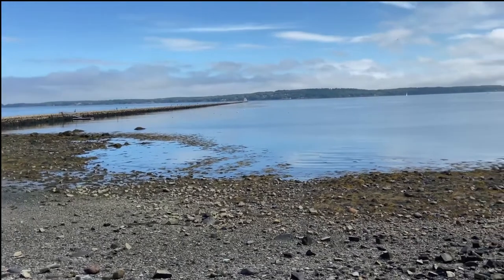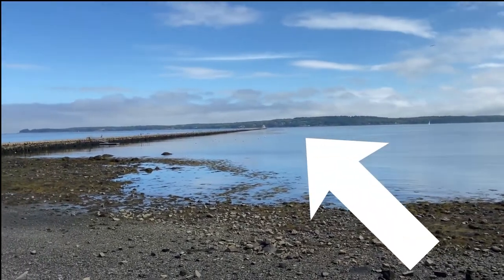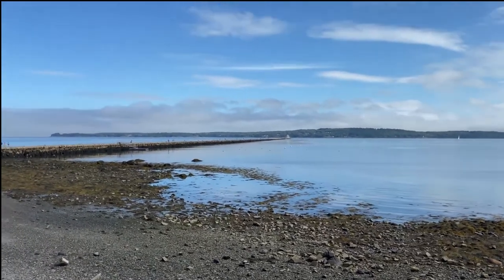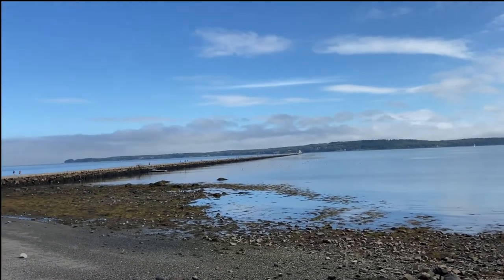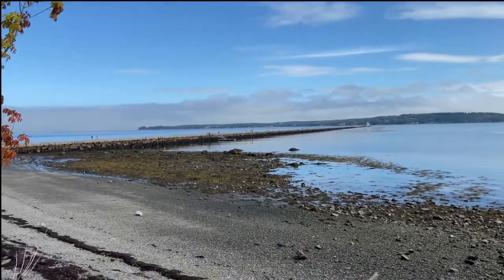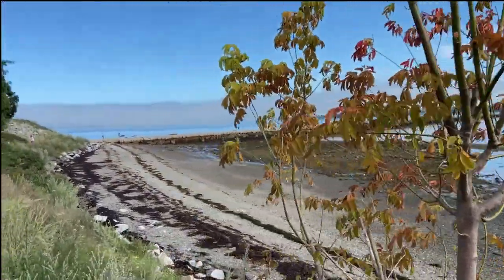The next lighthouse I want to show off to you is the Rockland Breakwater Lighthouse. It's that tiny little speck that you can barely see in this picture. The last keeper in this lighthouse was in 1965. It was built in 1902, and it has over 700,000 tons of granite used for the breakwater that you're going to see us walk over.